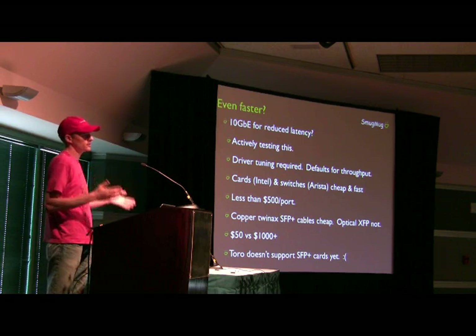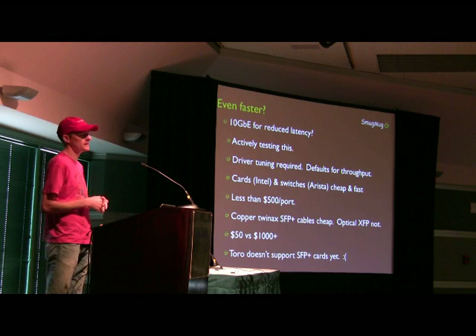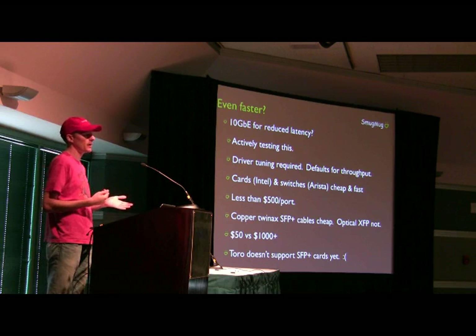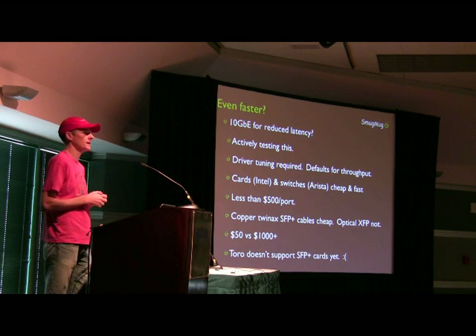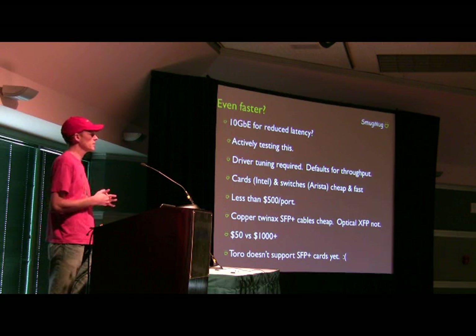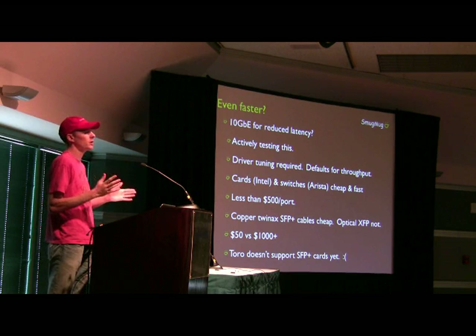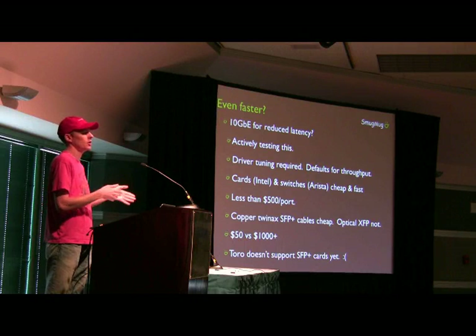10 gig has very recently gotten quite cheap, relatively speaking. The advent of SFP+ as a connector means they're super low power, and you can get 48 ports in a 1U rack switch. Best of all, the cables are only 50 bucks instead of $1,000 or more for optical cables. You can get switches from people like Arista for 500 bucks a port or less. We just don't know yet if this is going to be effective as a latency reduction or not — if it's not, we'll probably still put 10 gig in our Toros, but not on our clients.